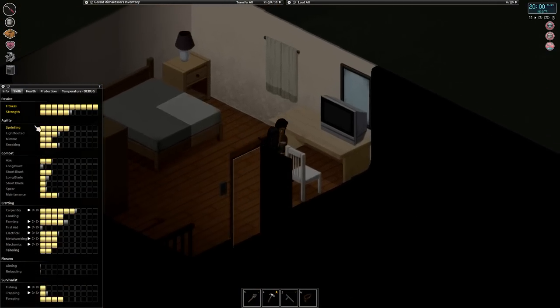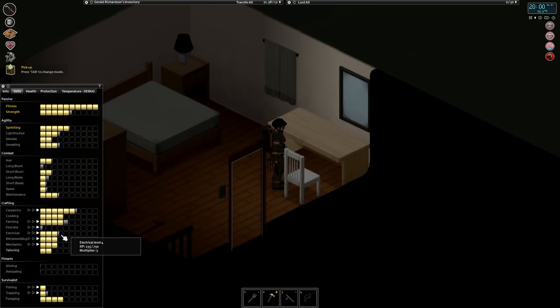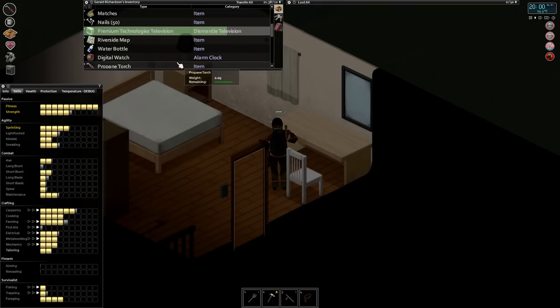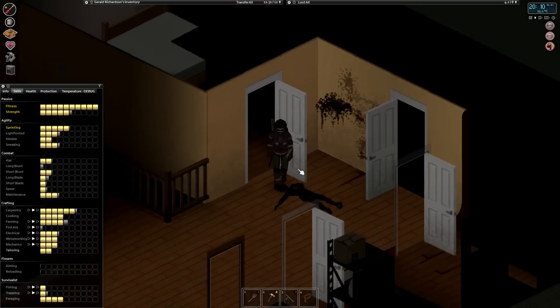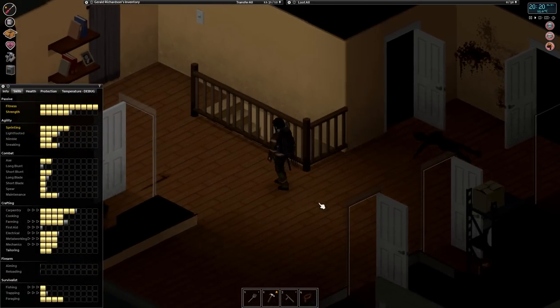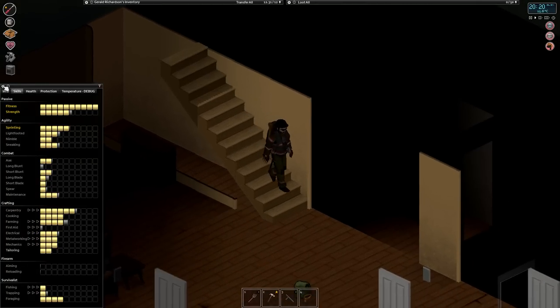Got a TV in here. Our electrical skill is also moving towards level four. Disassemble that. All right, let's get home and we'll pick up in the morning. Maybe we'll do some mechanic work in the morning — hang tight, we'll be back in a moment.